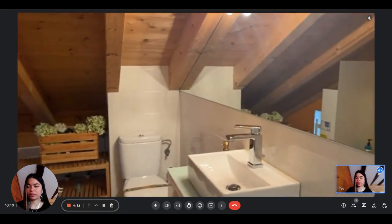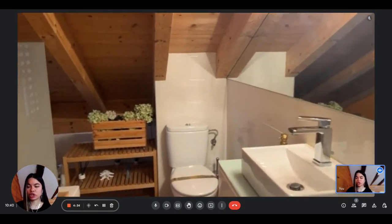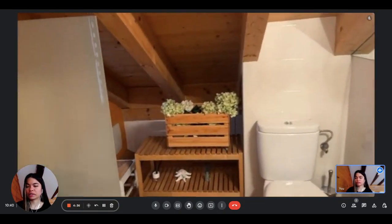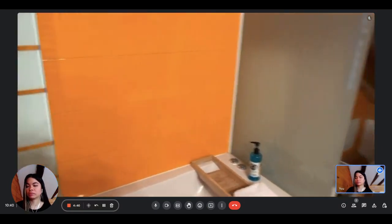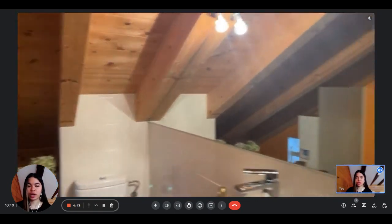Finally, here's the bathroom, where we have the sink with some storage underneath, the toilet, and the shower bathtub. That's really nice — that covers the apartment as well.